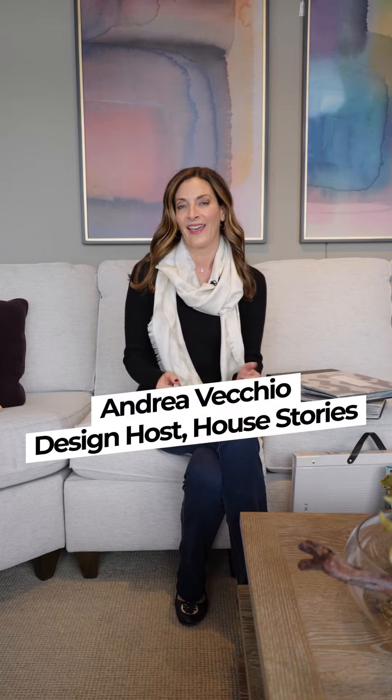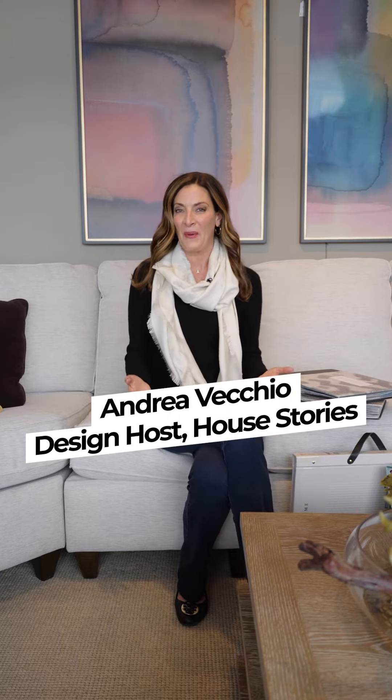Wallpaper is back, and for some it really never went away. Here at Herman's Furniture they have books and books of wallpaper to look through. Here are some tips to get you started.